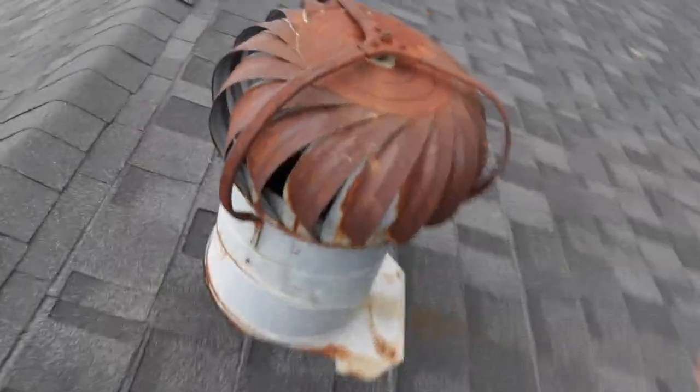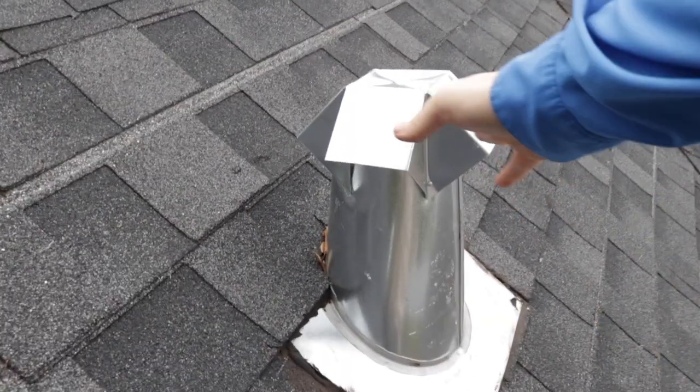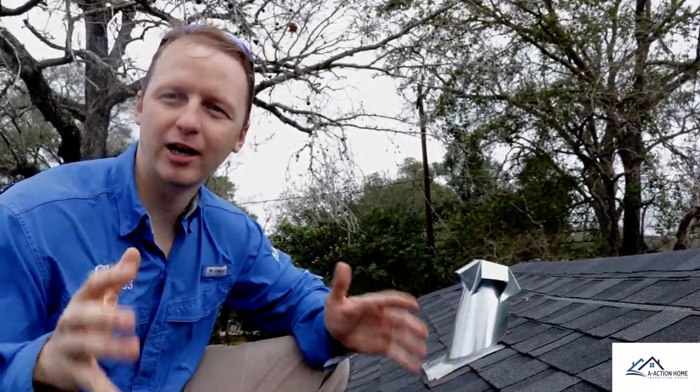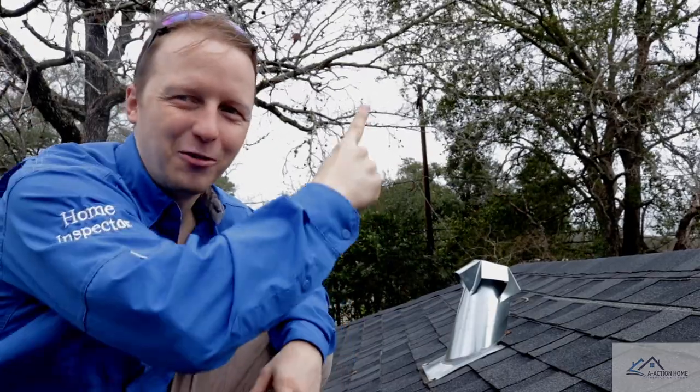Today I'm not really going to get super technical. I'm just going to talk about the roof and then also how the property is shedding water. Those are going to be your biggest issues whenever you're looking at a property — how does the property or structure shed water? All right, let's go check it out.